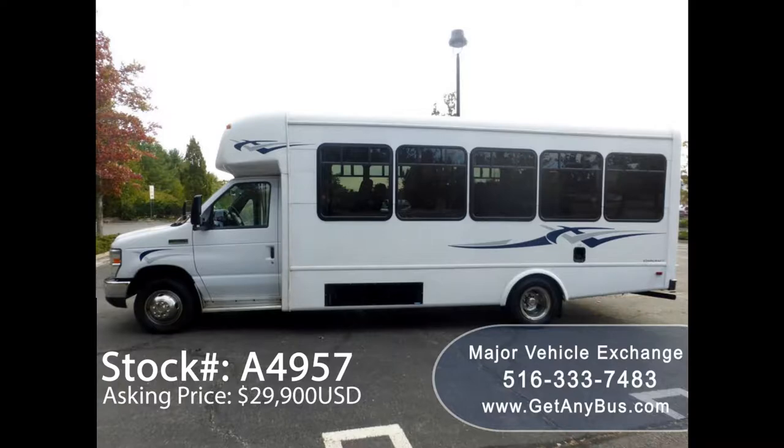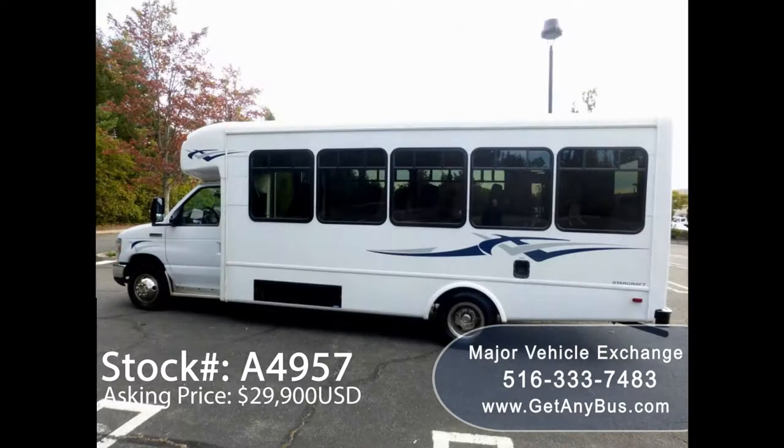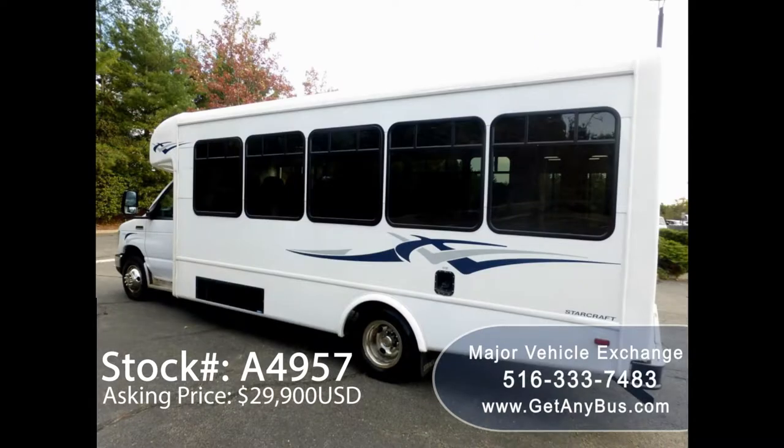This one-owner used bus has a clear title as per AutoCheck. It can accommodate up to 21 passengers plus driver and up to 2 wheelchair positions, and is ready for immediate delivery anywhere across the USA and Canada.